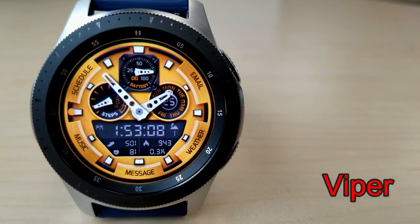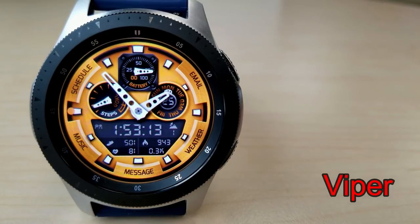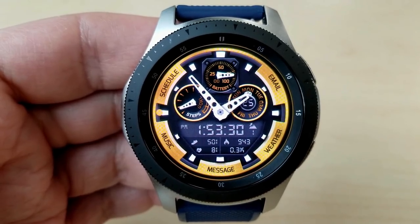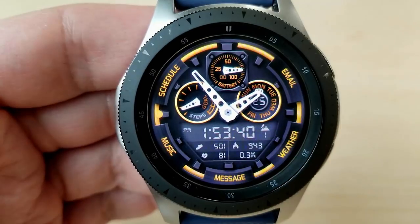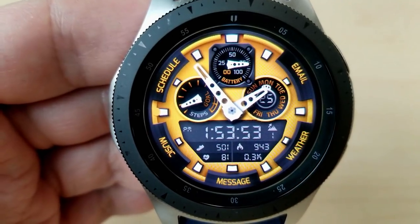The first two faces are fairly similar in their design as they're both hybrid varieties, and they have a similar layout to them as well. The first one is called the Viper, and it comes with some really stunning and vibrant color themes which affect the text and lines around the bezel, the dials, as well as themes that affect the background.